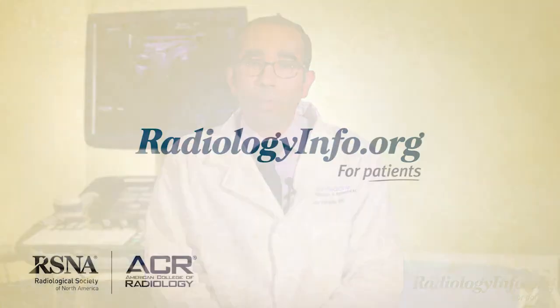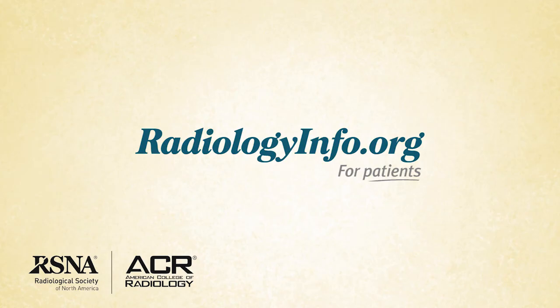Ultrasound is extremely safe, does not use radiation, and has no known harmful effects. To learn more about ultrasound imaging, visit radiologyinfo.org. Thank you for your time.